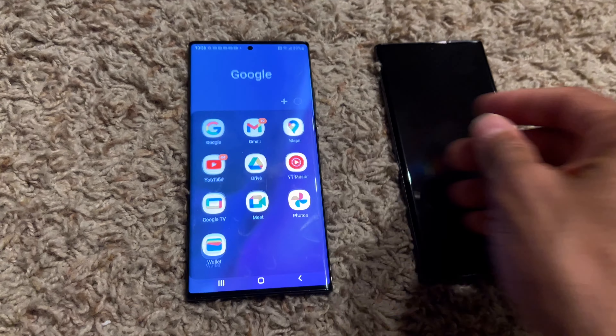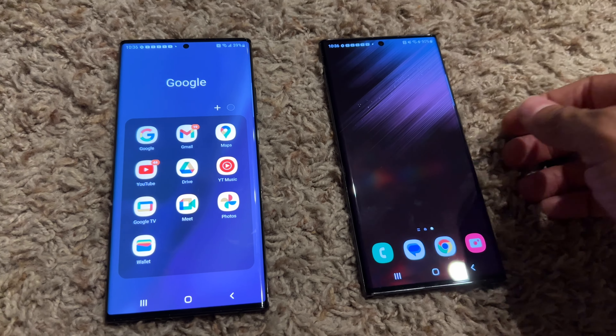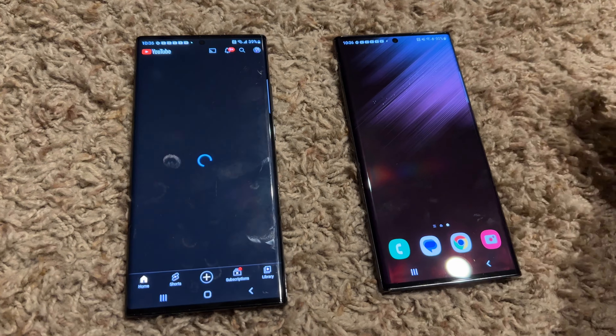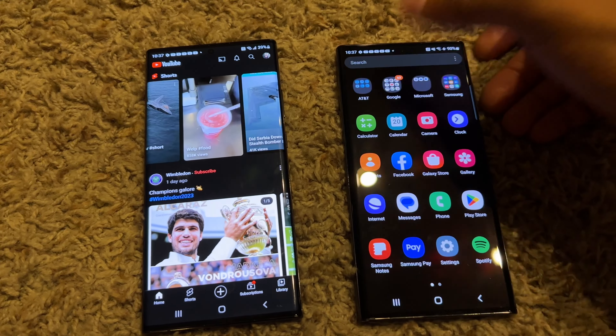Same thing with the screens. I was watching YouTube videos side by side, both at 1440p, and I lowered the Note 20 Ultra to 60 hertz. The S22 Ultra was slightly better, but I really had to look hard — it was maybe 5% better, really not that much. And both of these phones are super fast.